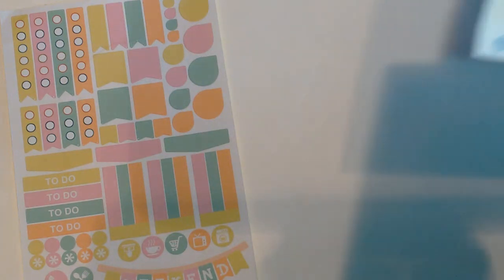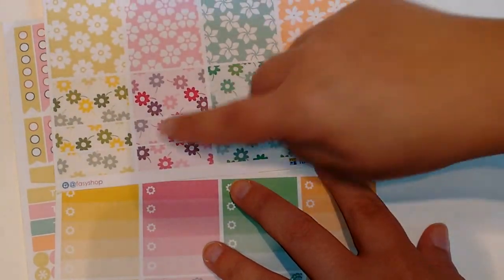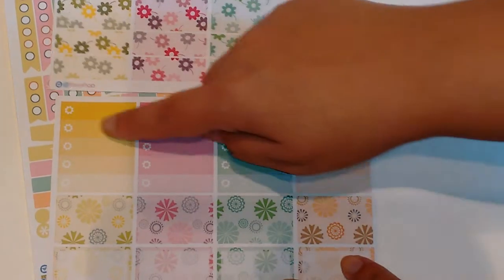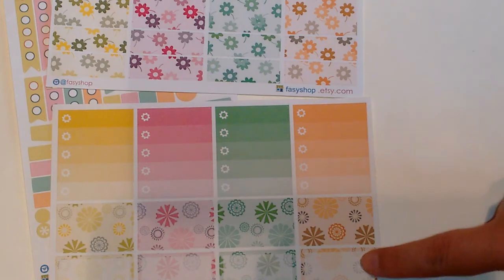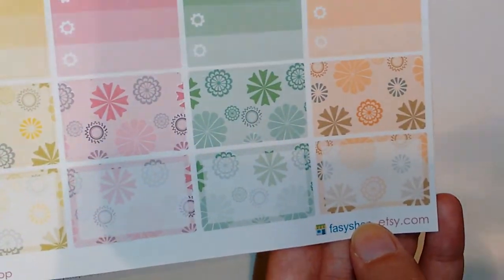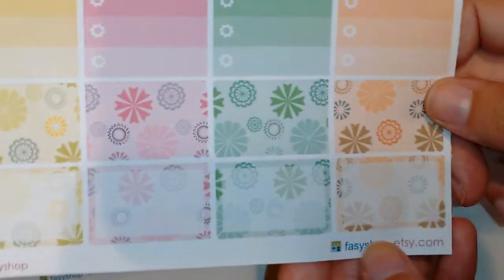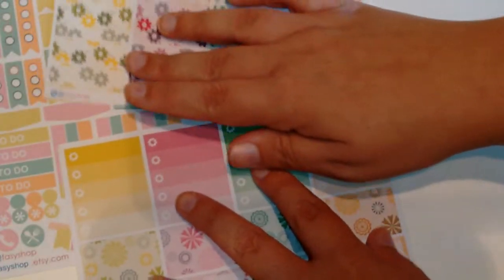And then this set, which I believe goes together. You have your whole boxes up here, then your half boxes, and then some smaller ones — I think they're called quarter boxes. And then you have four checkboxes that are ombré colors and then some more half boxes. I really like these because the background is transparent, so you can write on them and still be able to see what you're writing. I thought that was really, really cute.